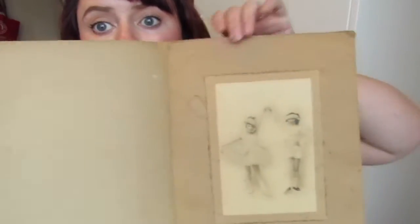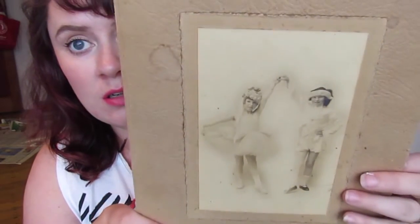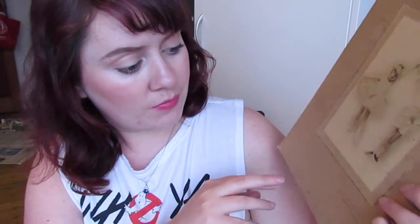Also at Bell and White's I got a new vintage photo to add to my collection. They have a big box of old photos for a dollar each and I just love old photos so much. I got this one — it's in a little card and it's a boy and a girl doing ballet. I love how faded it is, I just think it's so pretty.